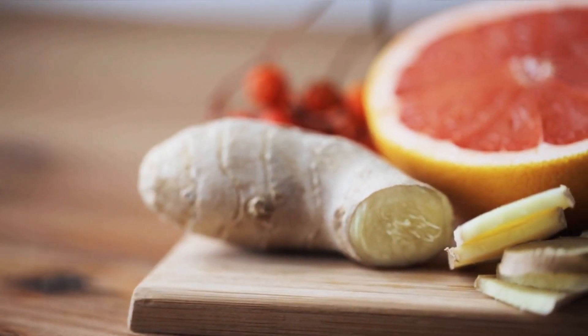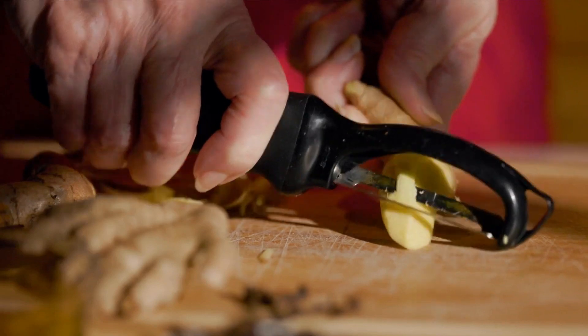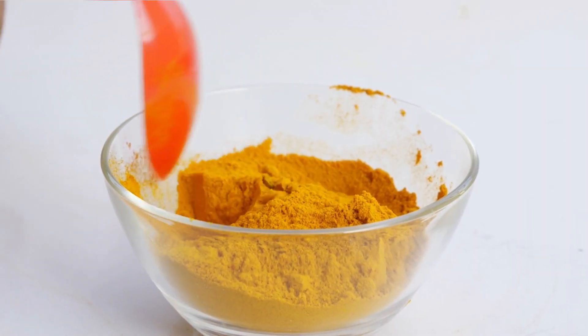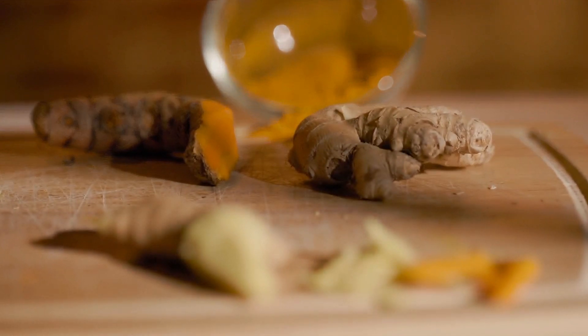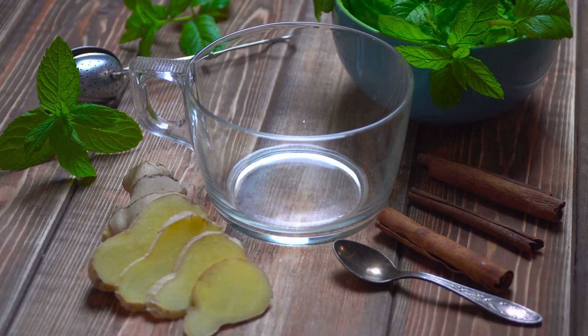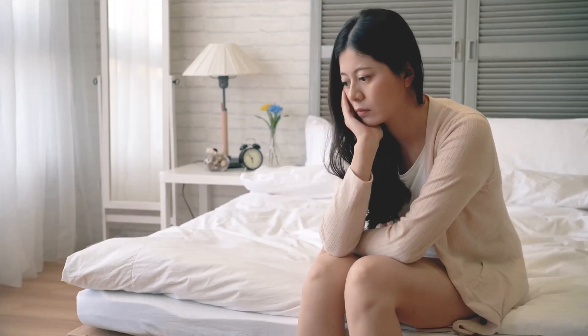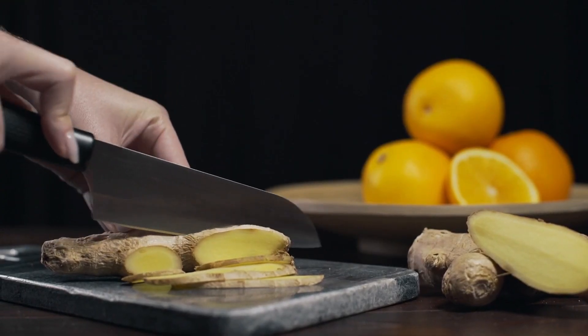As previously stated, ginger significantly reduces nausea. Chinese sailors, for example, used it to treat seasickness in the past. The active ingredients of the plant are effective in combating Helicobacter pylori, the bacterium responsible for ulcers and gastroesophageal reflux.